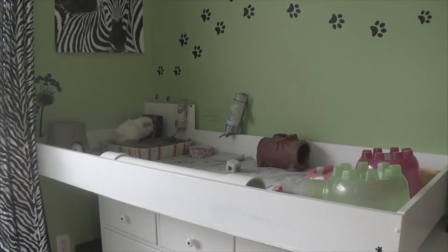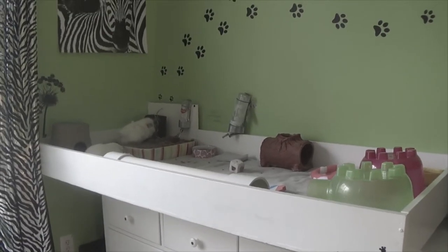Hello everyone, it is Playful Piggies and I am so excited for today's video. It was requested by a couple of people and it is just basic guinea pig care. If you guys enjoy the video, let's get started.